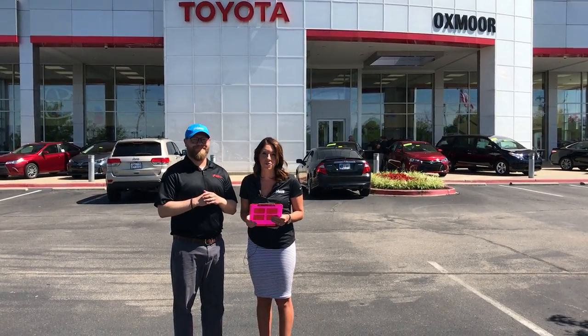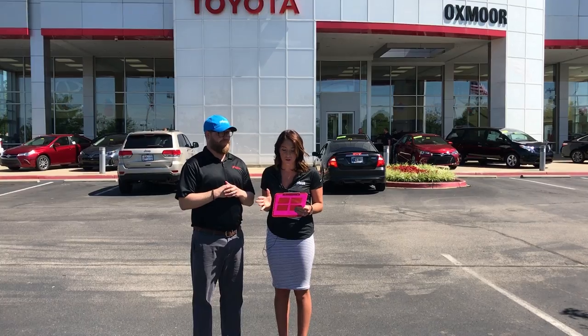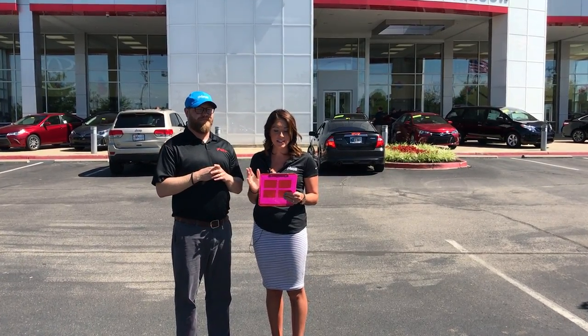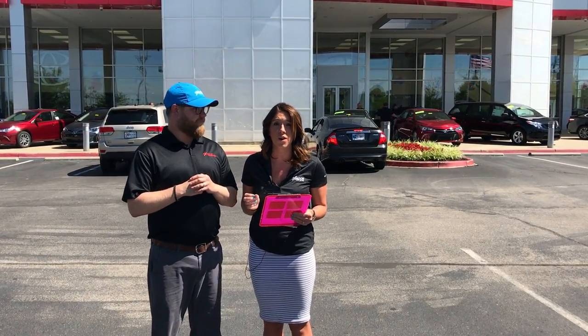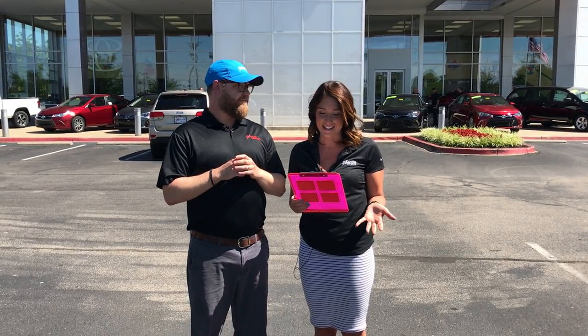Hey you guys, this is Gabrielle with Oxmarauder Group. We are so excited to tell you about some huge news. Oxmar Toyota will be giving you a sneak peek on the first two 2018 Camrys in the state of Kentucky. Tomorrow morning we will give you in-depth videos of all the new offerings on the 2018 Camry.